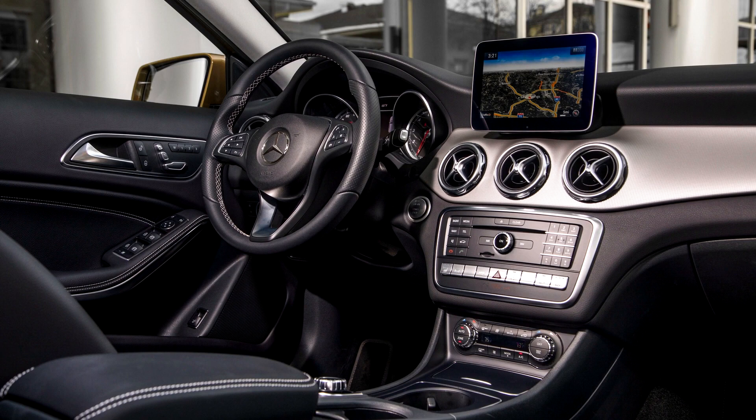The GLA-class shares its platform with the A-class and B-class, with a similar range of petrol and diesel engines. Availability of engines varies between markets.